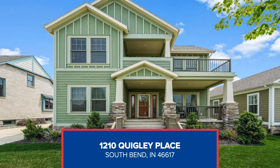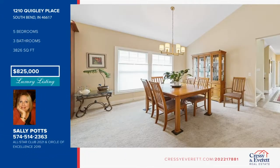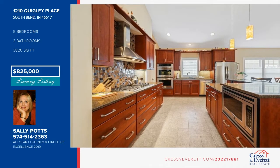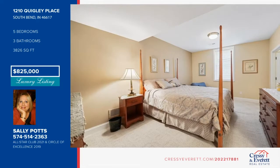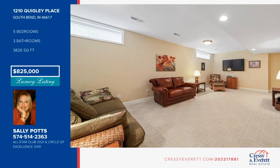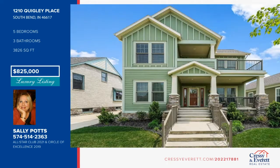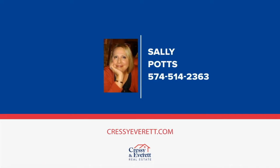You don't want to miss out on this rare find at Notre Dame's prestigious Triangle. Walk to campus, the football field, Eddy Street restaurants, bars, Trader Joe's, and additional shopping. Listen to the Notre Dame Band from the partially covered second-floor observation deck or even from two porches. This home offers 3,826 square feet of living space, five bedrooms plus an office, three and a half bathrooms, and first floor master. The family room has a beautiful fireplace flanked by built-ins, and there's lots of closets and storage in this home. See everything this home has to offer when you schedule a showing with Sally Potts.